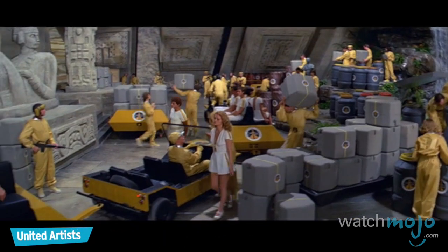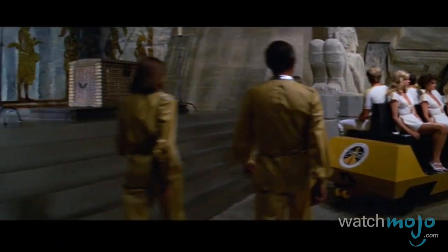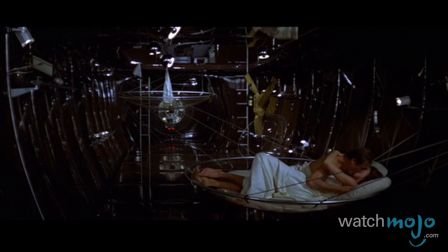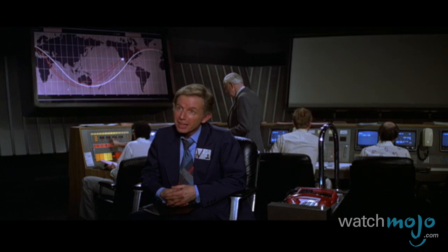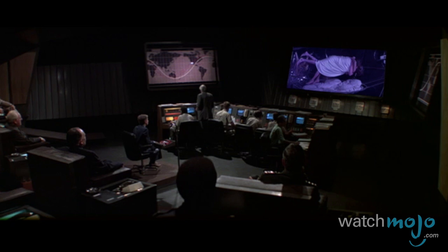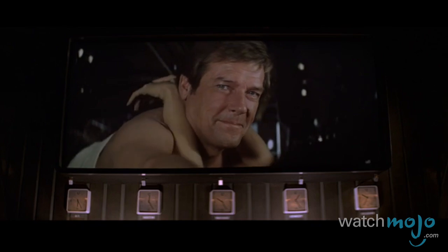Number 7: Take Me Around the World One More Time — Moonraker. James Bond literally takes his sexual escapades to new levels at the end of Moonraker. After thwarting a global genocide plot, Bond and Holly Goodhead join the mile-high club aboard a space shuttle. Little do they realize their colleagues are about to tune in, celebrating the collaboration between the United States and the United Kingdom.